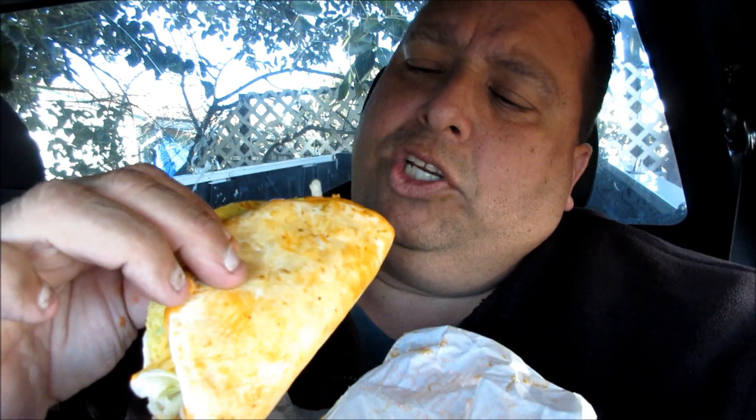So here we go, everyone. We're gonna try this out here. Let's check out this spicy sweet thing — it's kind of a weird combo, but let's give it a shot.